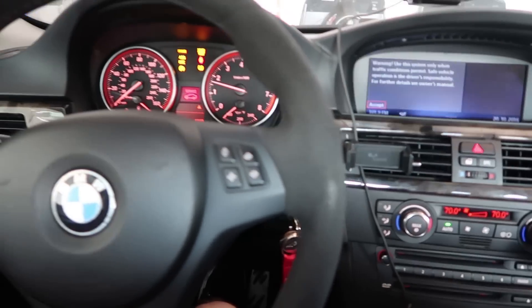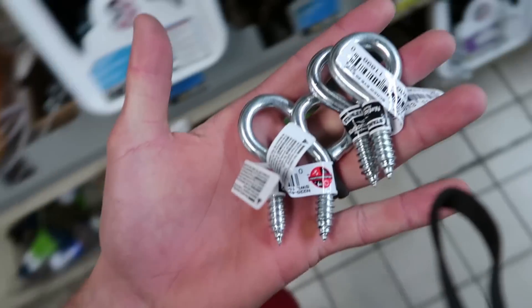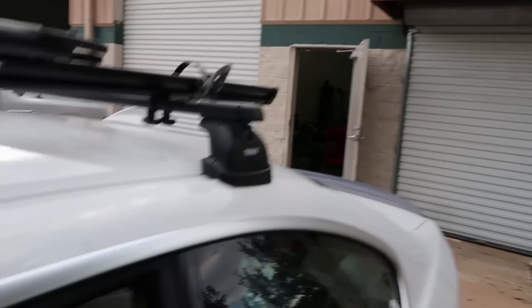Taking the BMW today. Came to visit the chickens. Grabbed some eye bolts to finish the tie downs on the ramp, some velcro for an idea I came up with. I'm at the warehouse so I can unload all this crap from my car.